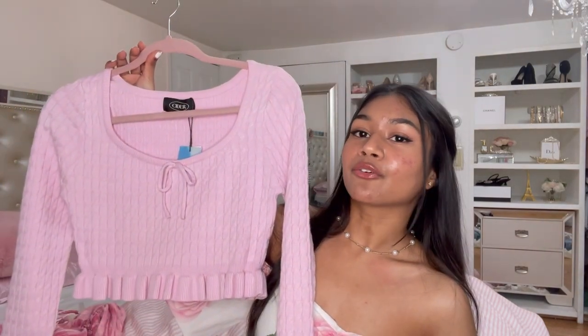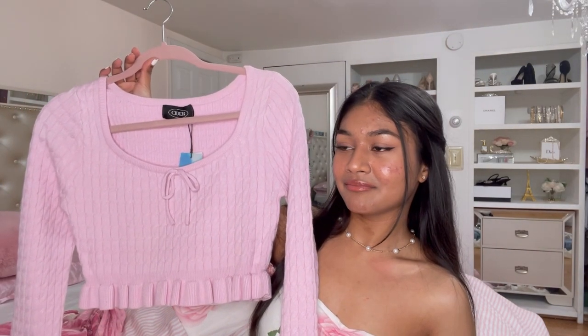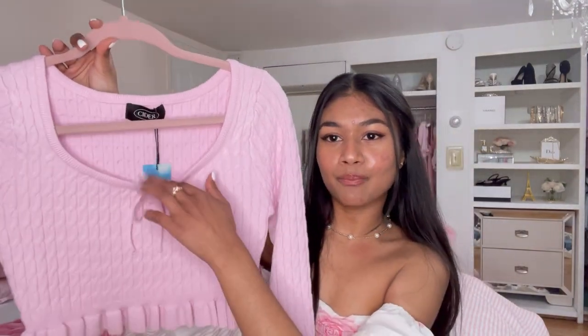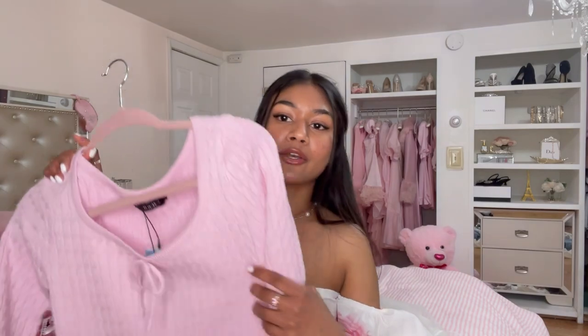Such a modern princess look! Next I got this beautiful crop knit sweater — it's to die for. It's definitely giving me ballerina energy. I love the cable knit pattern, the ruffles, and the little bow — it just screams me. You never go wrong with a light sweater in the spring and this is absolutely perfect. I think shorts or pants will look a lot better than a skirt with it because I don't want the ruffle detailing covered up.